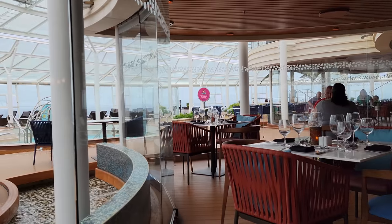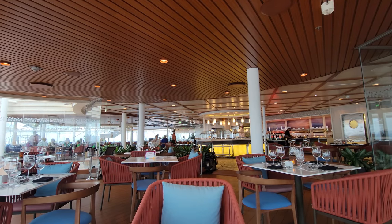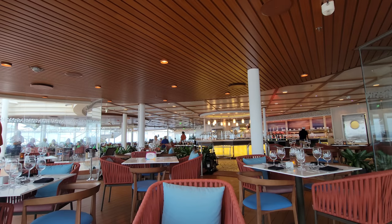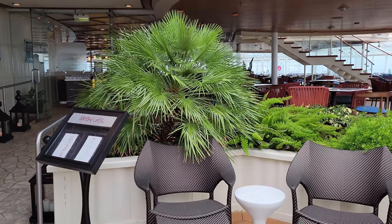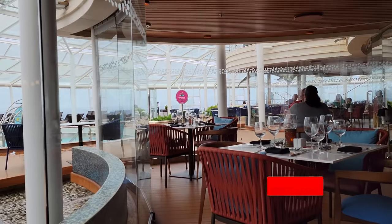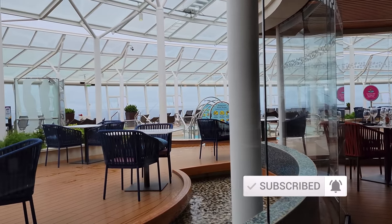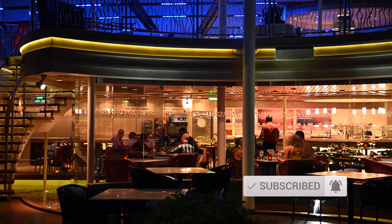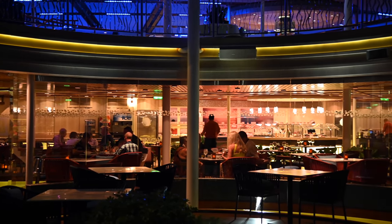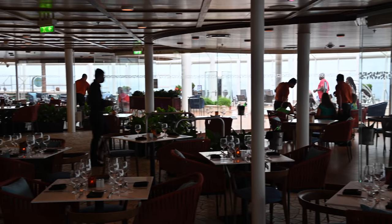We're going to start with the atmosphere and theming of Samba. Depending on the ship, it will have a slightly different feel. We got to dine here on the Allure of the Seas, and we love the atmosphere with floor-to-ceiling windows with views out of the front of the ship, which on Oasis-class ships you don't always get. There were little running water features in the restaurant and a nice casual feel. You can have a wonderful meal while watching the sunset. Some people found it a bit humid, but I personally didn't find that to be an issue.